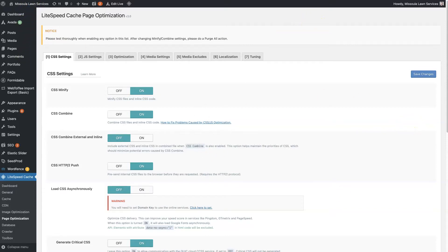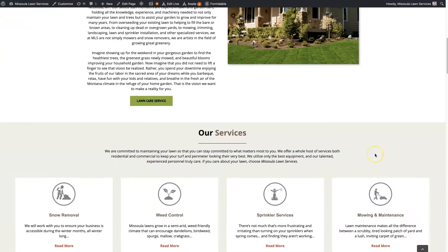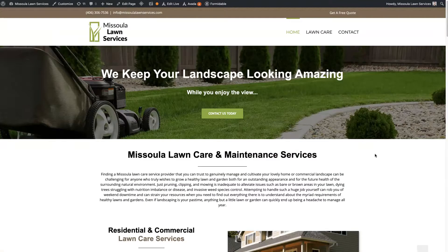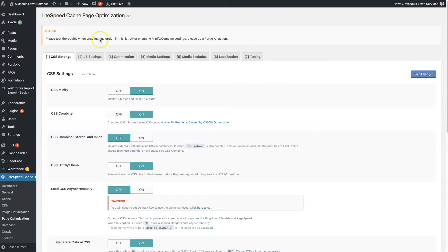I have this website, Missoula Lawn Services here, and the homepage is pretty long. There's quite a bit of text, a lot of images, and it's running Lightspeed Cache — the plugin — and it's on a server that allows Lightspeed Cache. The server has to be integrated in order to enable the Lightspeed Cache plugin.